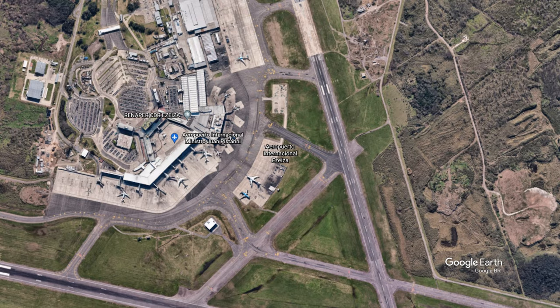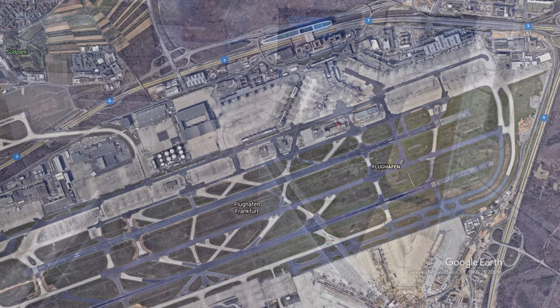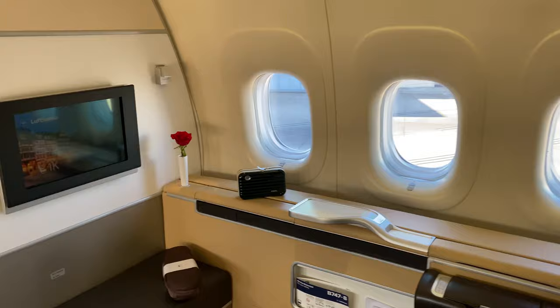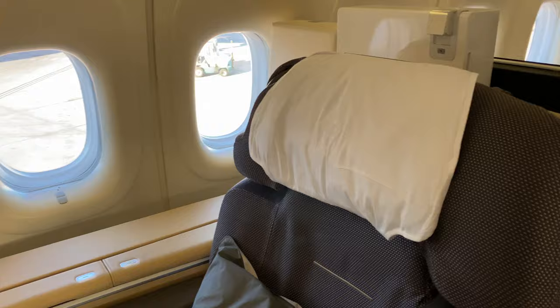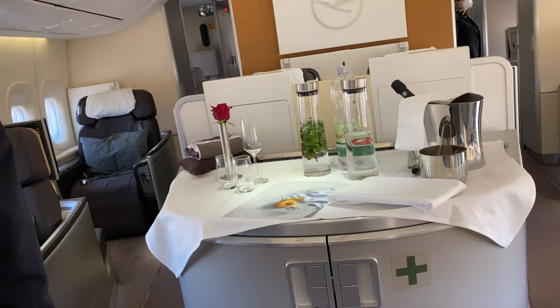Welcome back to the channel. Today I'm showing you what you can expect out of Lufthansa First Class on their 747-8 on the Buenos Aires to Frankfurt, Germany route. This is a first for me in First Class on one of the longer routes — a 13.5 hour flight — and a first for me is that I had the whole cabin to myself.